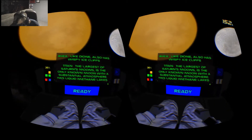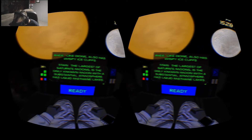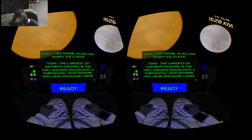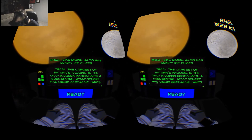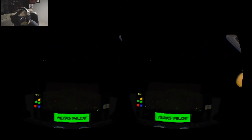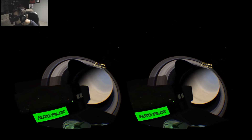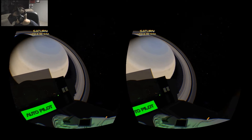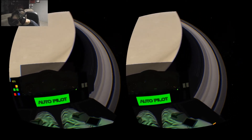Looking at Titan — it's the only known moon with a substantial atmosphere and has liquid methane lakes. It's the largest of Saturn's moons. And I can see the shadow of Saturn on its rings. Incredible, just incredible.